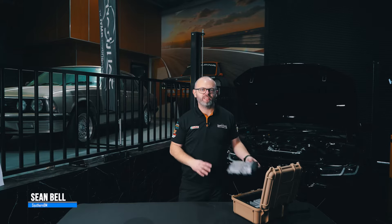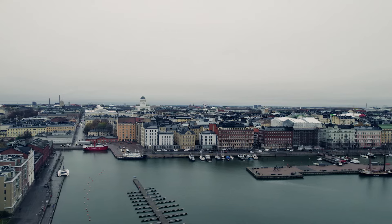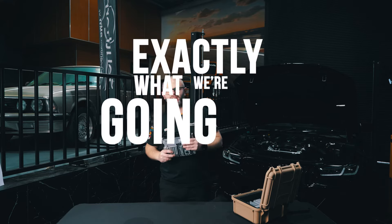Hi everyone, Sean from Southern BM here. What we have here inside this box is a couple of DMEs that have just been returned from Femto in Finland. You might be wondering why that's significant — well, that's exactly what we're going to cover in this video.